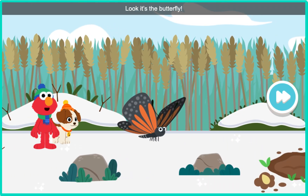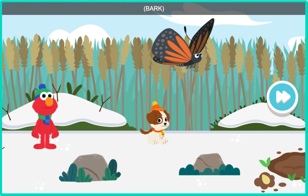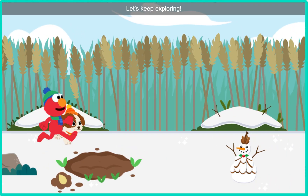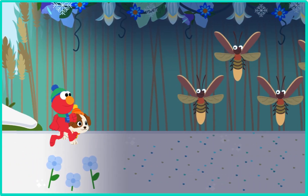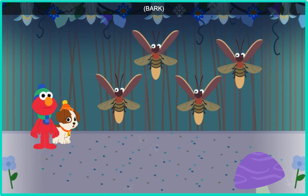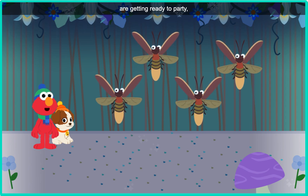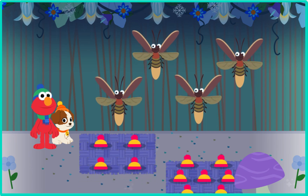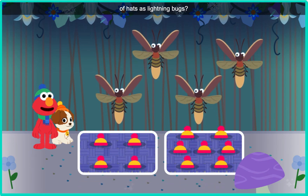Look, it's the butterfly! Let's keep exploring. You're right, Tango. These lightning bugs are getting ready to party, and each one needs a hat. Which set has the same number of hats as lightning bugs?